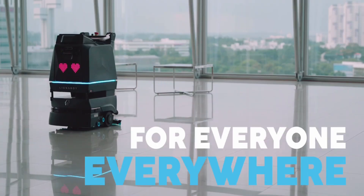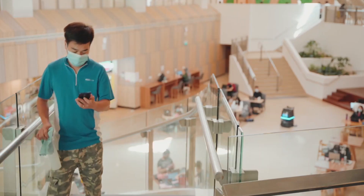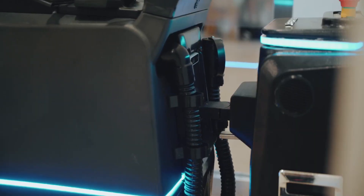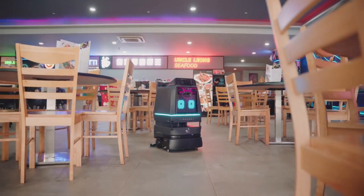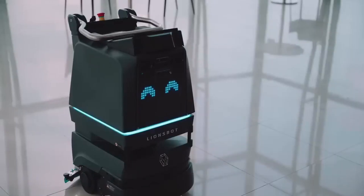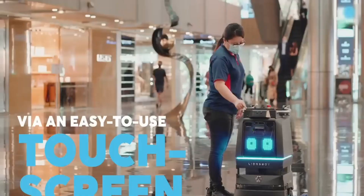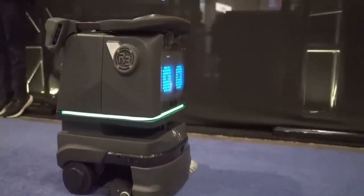You can control it in lots of different ways — either automatically, manually, or through its touchscreen or Lion's Clean app. It's built to last, with a super-tough stainless steel chassis and brush deck, and a battery that can last 1,500 charging cycles. R3 Scrub is also designed for sustainability — it only uses a tiny amount of water, just 6 liters per hour. For every robot purchased, a mangrove tree is planted to help the environment. Plus, for every robot sold, 15,288 liters of clean water are donated to help people who need it most.